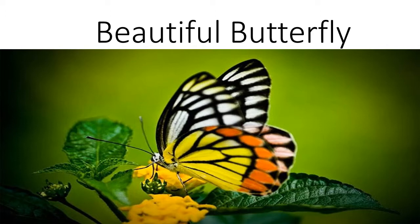Finally, when the caterpillar has finished changing inside the chrysalis, or pupa, it then becomes a beautiful butterfly.